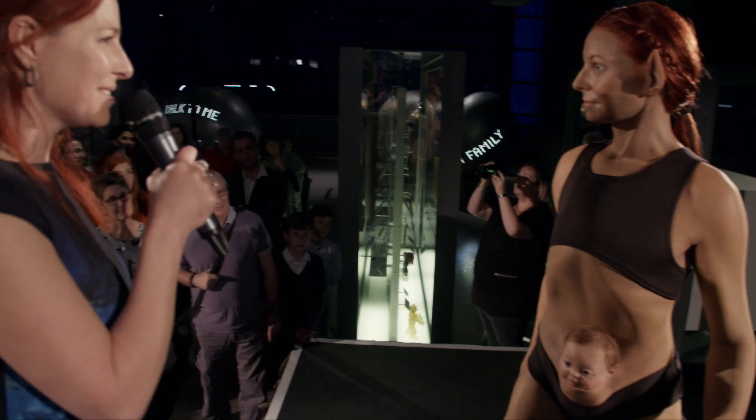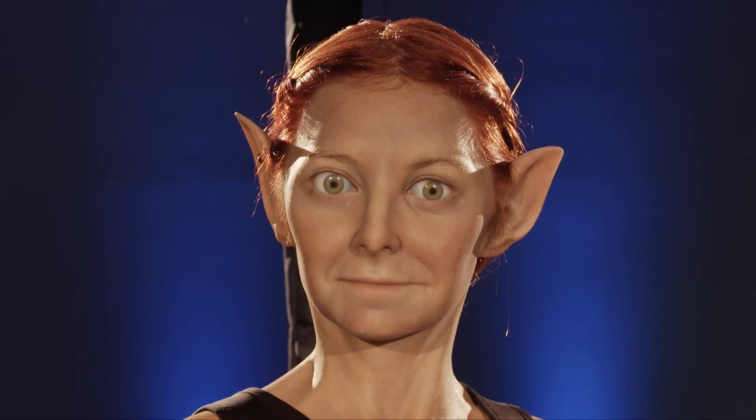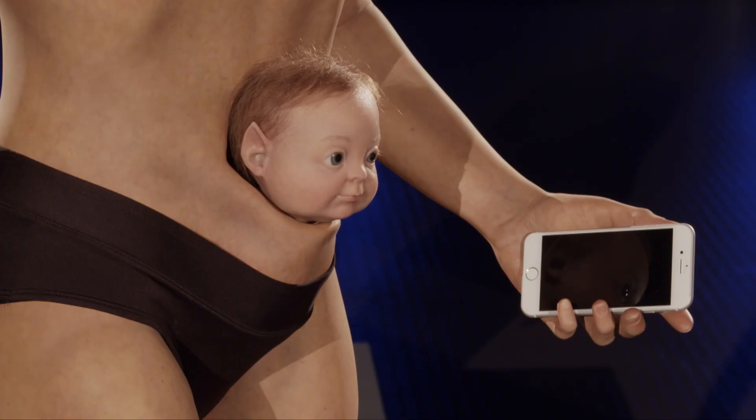The thing I find weirdest is the face, actually, because it does look like my face, but those eyes have changed the geometry of it. No, it's not the weirdest thing, is it? The baby's the weirdest thing. That is the weirdest thing. But it's very, very cute at the same time.